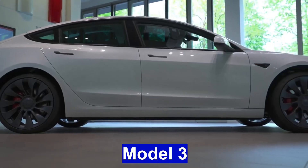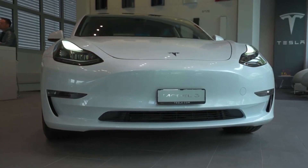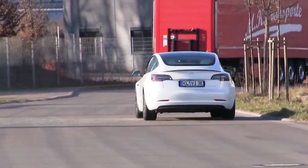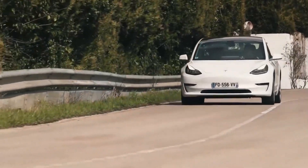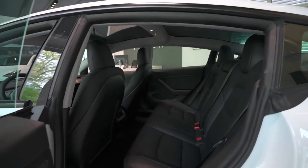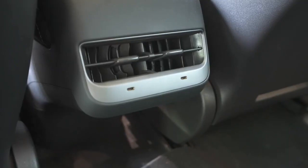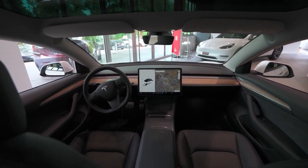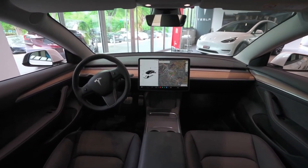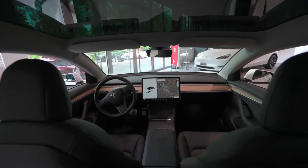The Tesla Model 3, introduced in 2017, revolutionized the electric vehicle market by making cutting-edge technology and sustainable transportation more accessible to the masses. As Tesla's entry-level sedan, the Model 3 combines sleek design with impressive performance and an exceptional range of up to 333 miles, making it a compelling choice for those who prefer a smaller, nimble vehicle. With seating for five passengers and a spacious interior, the Model 3 provides comfort without compromising on style. Its minimalist yet futuristic interior features Tesla's signature touchscreen infotainment system and a host of advanced driver assistance features, including Autopilot. The Model 3's affordability, eco-friendly credentials, and thrilling driving experience propelled it to become one of the best-selling electric cars worldwide, showcasing Tesla's commitment to accelerating the global shift towards sustainable and emission-free transportation.